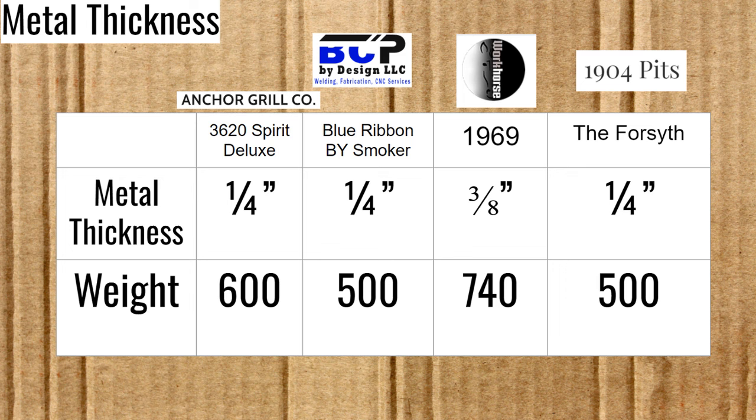And now for my thoughts. The Blue Ribbon Smoker seems like a solid choice if you're in the Texas area — a basic, no-frills smoker that will do the job at a reasonable price, and I love that stainless shelf and the water pan shelf too. The 1904 Pits I'm a little less impressed with; the clear coat adds a lot to the price, and for my money I'd rather do linseed oil and add a new coat every year or so. The door counterweight is nice, and the tuning plate probably works fine, but I'm more impressed with their direct heat cookers than their offsets. The Anchor Grill Company Spirit Deluxe seems to have good value and good features — if you live anywhere near Minnesota, you should definitely consider them.